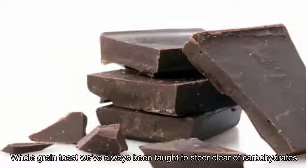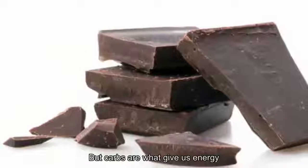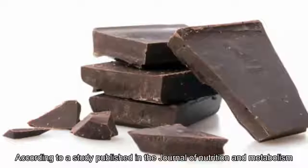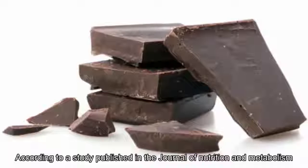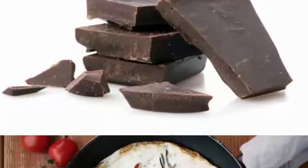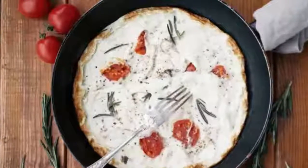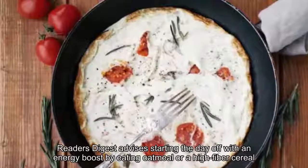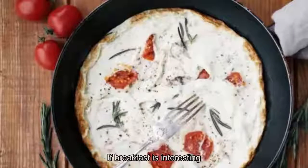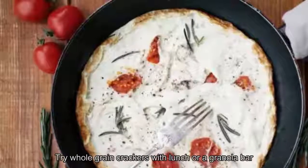12. Whole Grain Toast. We've always been taught to steer clear of carbohydrates, but carbs are what give us energy. According to a study published in the Journal of Nutrition and Metabolism, whole grains can prevent a surge in blood sugar, especially after indulging in processed, high-sugar snacks. Starting the day off with oatmeal or a high-fiber cereal is advised. If breakfast isn't your thing, try whole grain crackers with lunch or a granola bar.